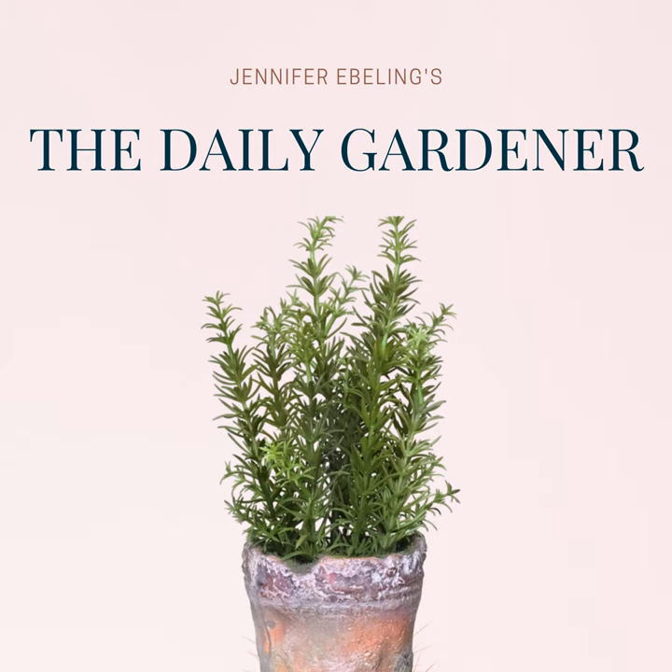Today's episode is brought to you by the Daily Gardener Friday Newsletter. You can sign up for the newsletter over at thedailygardener.org.